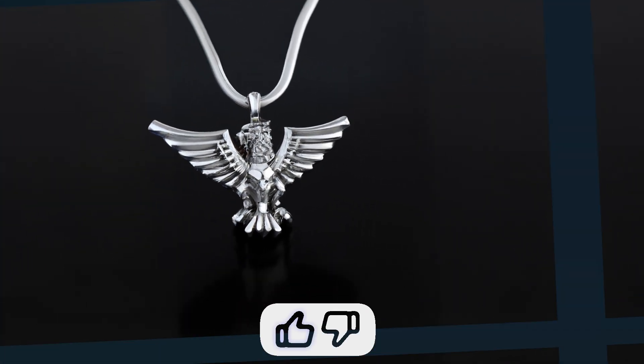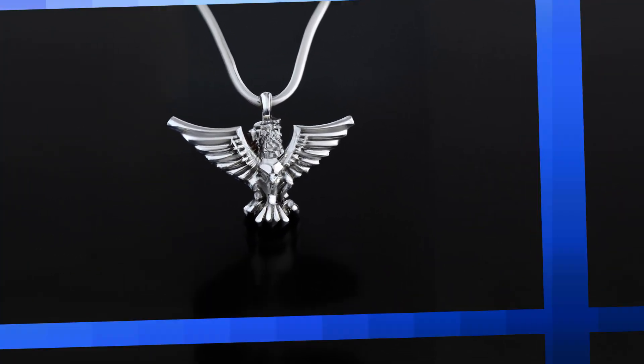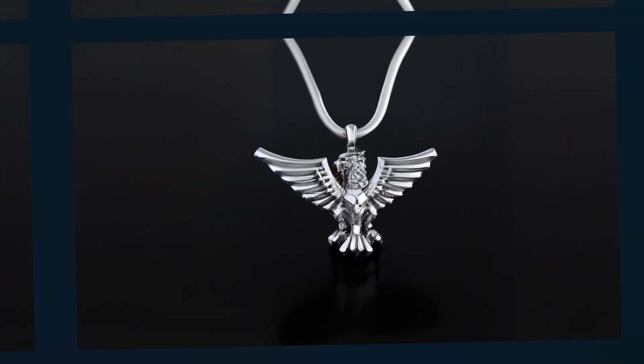I like to be transparent when working with clients — I let them know that I've used AI. I often try to hold back from sending them an abundance of AI designs because it can confuse them. I might generate 30 designs for a client project, but maybe they'll only see the top 5 or the most relevant 5.